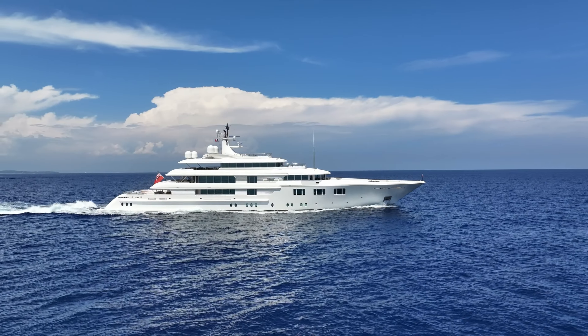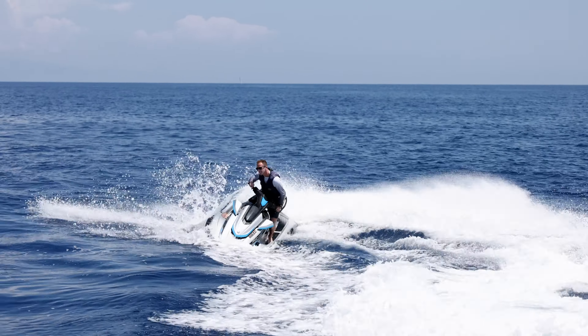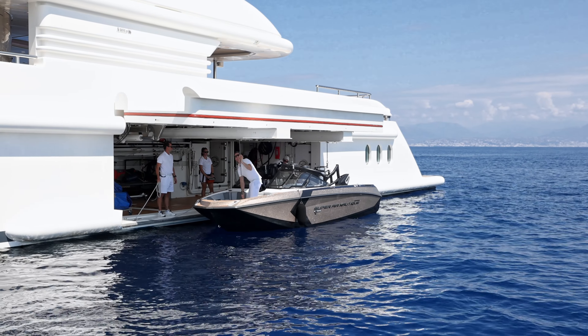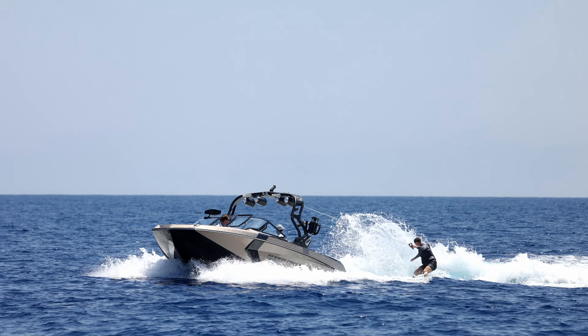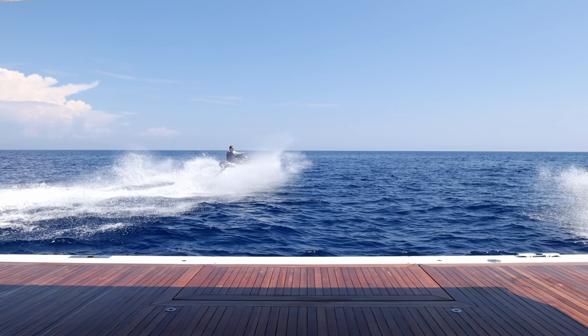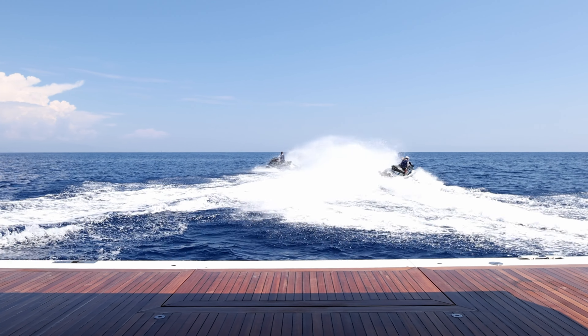Lady E is all about action and dynamic ocean living. She can carry two 9.3-meter tenders, up to four jet skis, and an array of motorized toys, kayaks, and two sailboats, as well as the latest inflatable and towable toys.